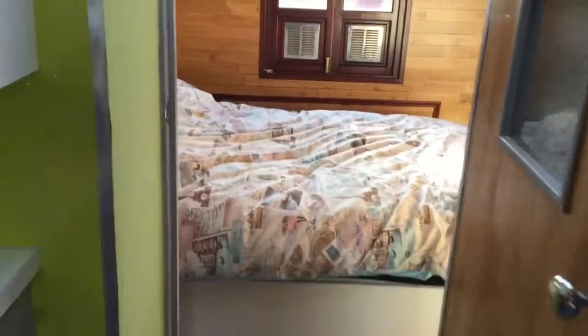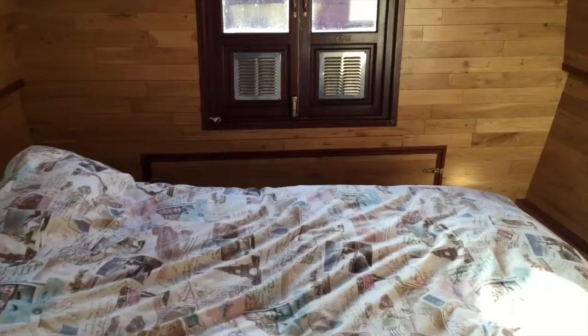Then all through into the double master suite, master bedroom.